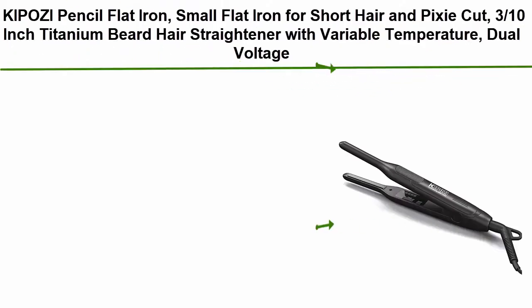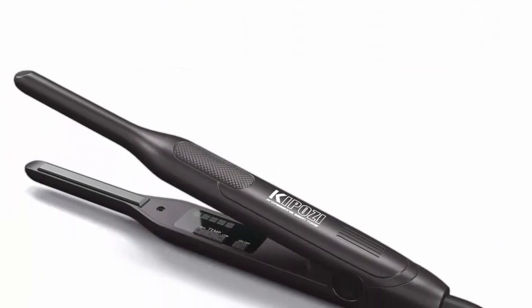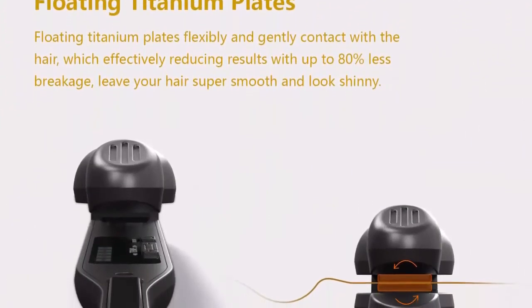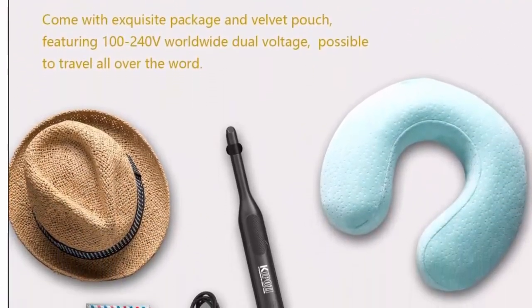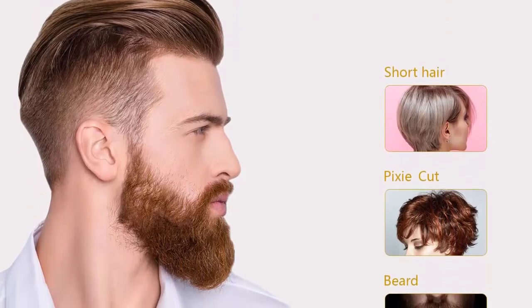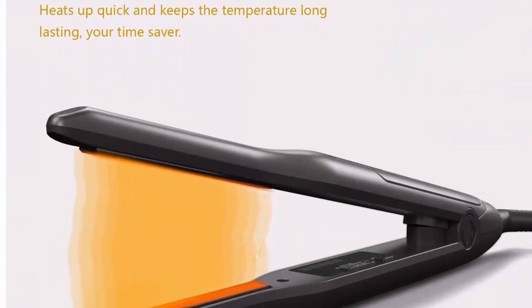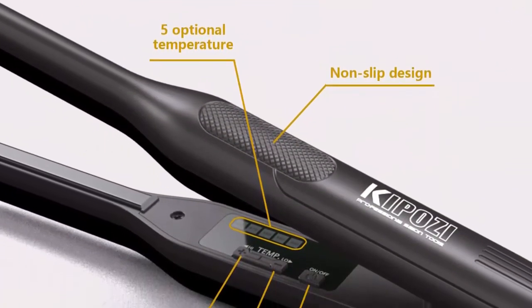Top 2: Kaposi pencil flat iron — small flat iron for short hair and pixie cut, 3/10 inch titanium beard and hair straightener with variable temperature and dual voltage. The thinnest pencil flat iron on the market, with 3/10 inch titanium plates to help get to the roots and edges for better styling. Even heat distribution eliminates frizz and preserves hair moisture. Reaches up to 450°F with fast heat-up time and 5 optional heat settings for all hair types and beards.